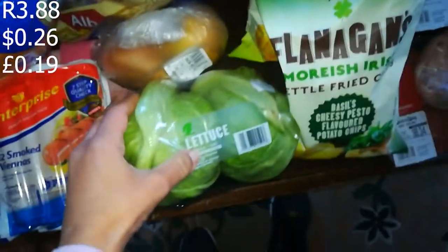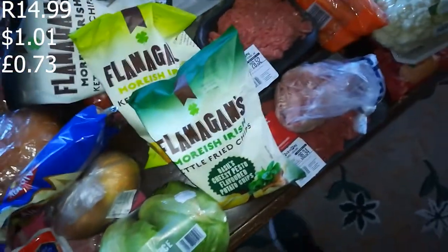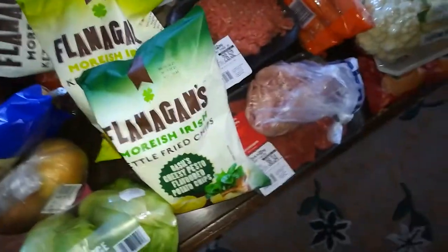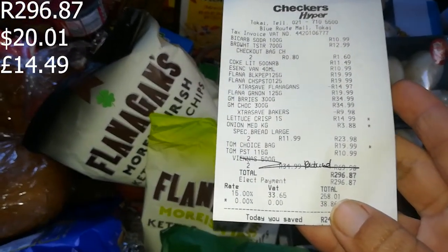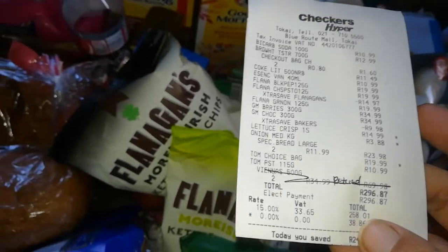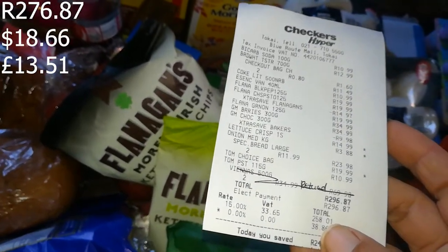The onions were 3 rand 88. I also got some lettuce for tonight's supper — this was 14.99. That Checkers shop came to 296 rand 87 cents. On the slip I got a 20 rand reduction, so it actually came out to 276 rand 87 cents.